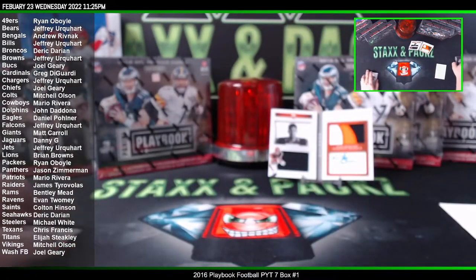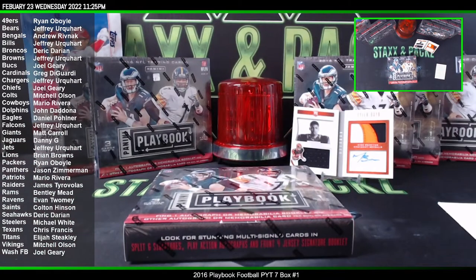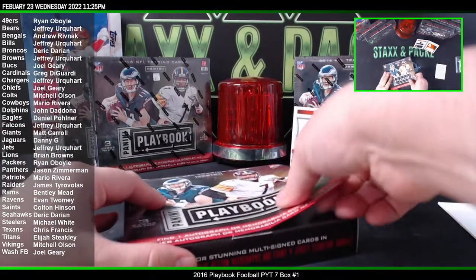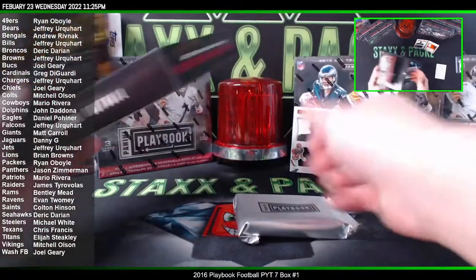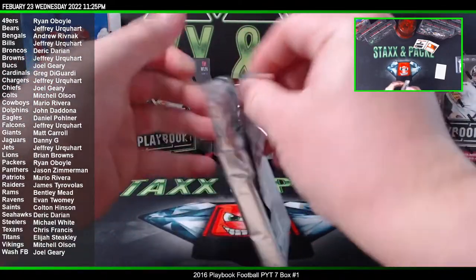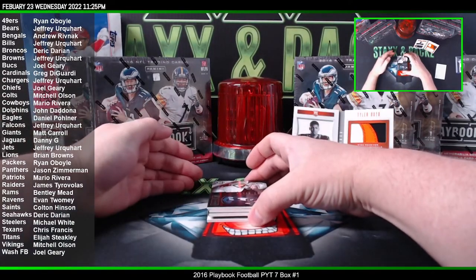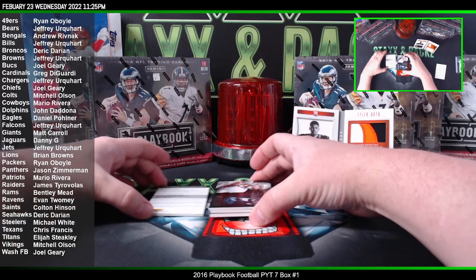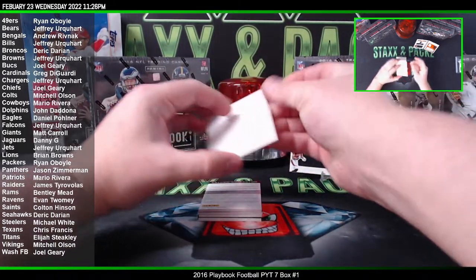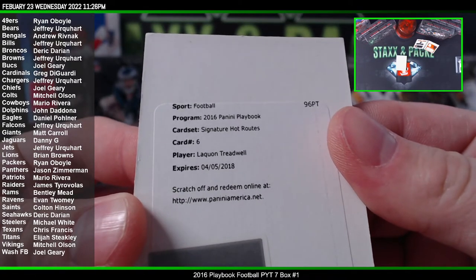All right, box number two. There is a redemption on the bottom here. Let's pull the redemption out — might as well show the redemption first because that's going to be expired.